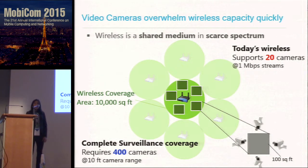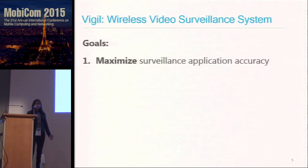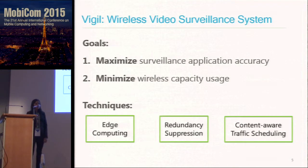This motivated us to build Vigil, a wireless video surveillance system where we set the following goals: maximizing the surveillance application accuracy and minimizing the wireless capacity usage. We will achieve these goals using three techniques: edge computing, redundancy suppression, and content-aware traffic scheduling.